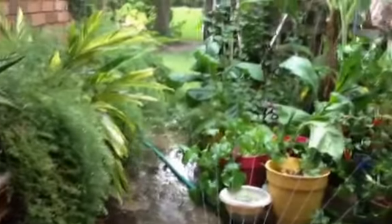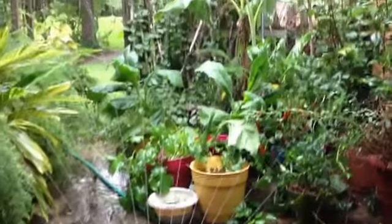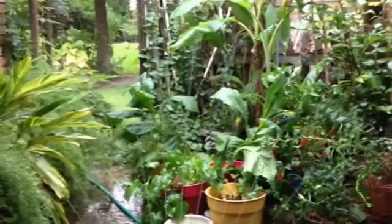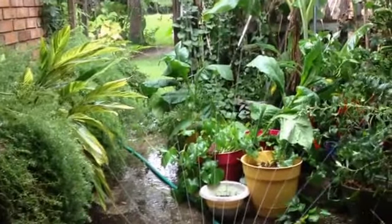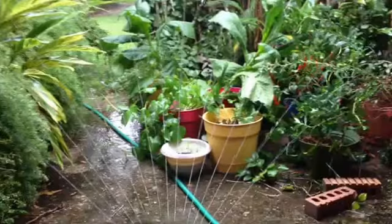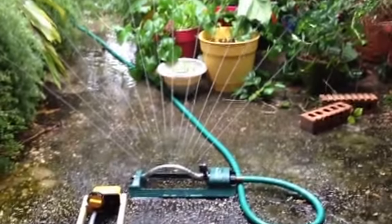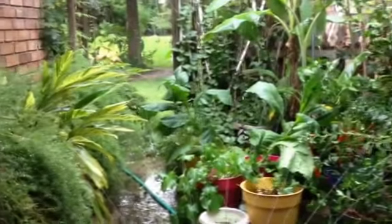Hi there, Pipers. Calendor coming to you from the tropical rainforest on my patio here. I devised a way to take care of the plants — just put in the slow-release fertilizer and put the sprinkler on. Turns your patio into a tropical rainforest.